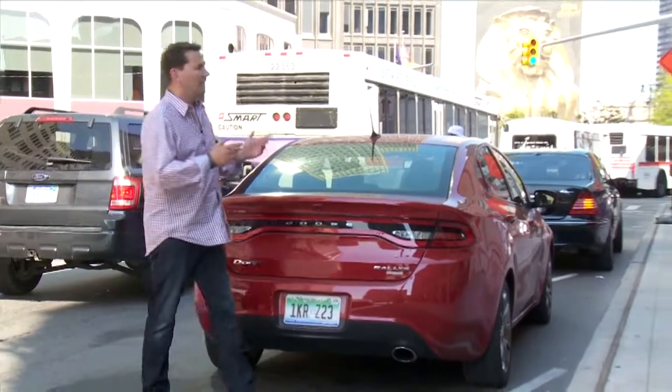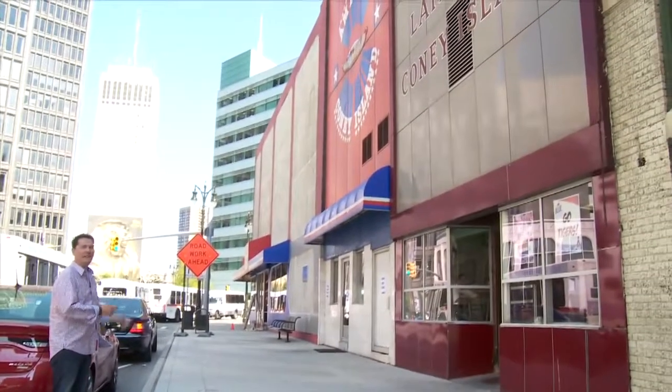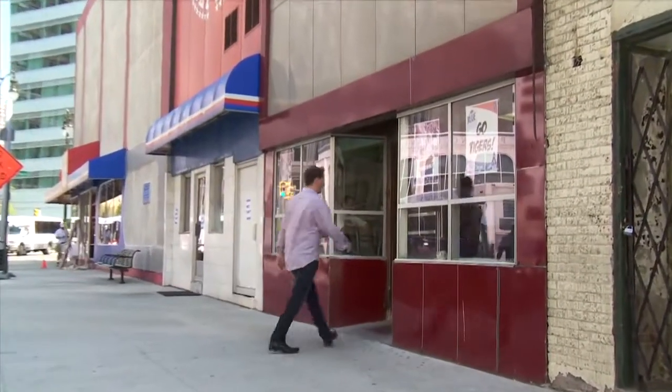Well, here we are in downtown Detroit. We're going to get a famous Coney Island hot dog. There's two of them here — American Coney Island and Lafayette Coney Island. We hear Lafayette's better, so I'll grab one, and then we'll wrap up our two-day road trip with the Dart.